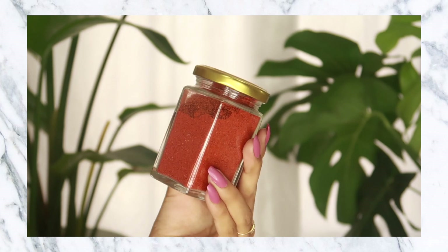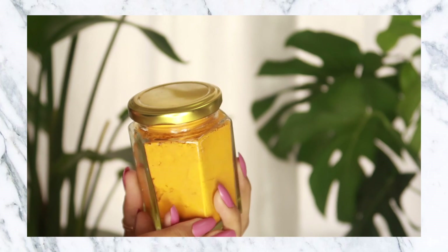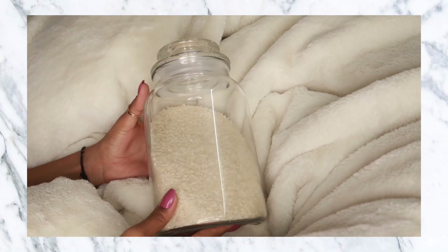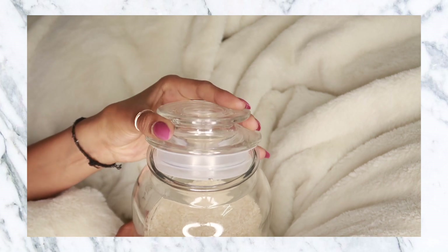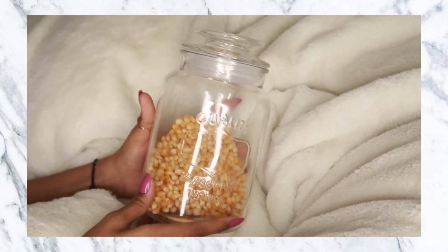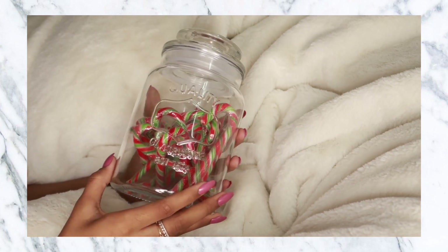I've mentioned quite a few times that I don't want to buy plastic containers, so I picked up a bunch of glassware from Amazon. The first things I got were these tiny little barnis with a golden lid — very typical but I thought they'd be nice for my spices. I also picked up some bigger airtight barnis. The first set comes in three sizes — large, medium, and small — and this set is for 1,500 rupees.